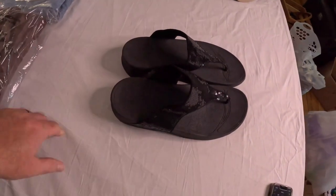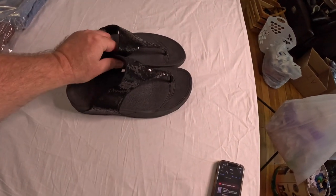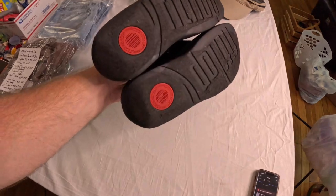This next item is a pair of FitFlops. FitFlops is a good brand to look for — some sell for more than others, but it's a good bread-and-butter shoe with solid sell-through. These have probably been listed two to three weeks. They've got sequins on the front, a basic black strap, and the FitFlop sole. I gave $5 for these and sold them for $25 as well.